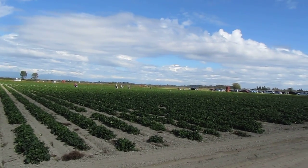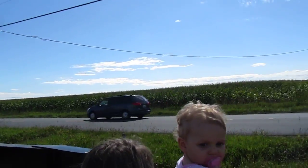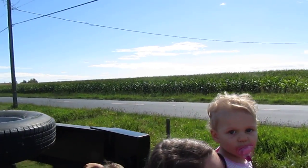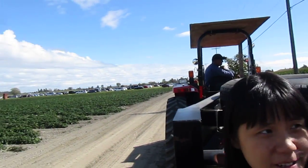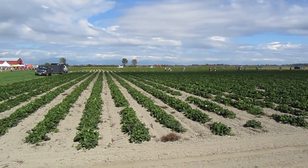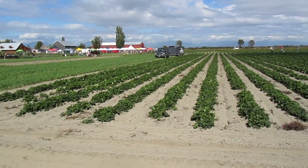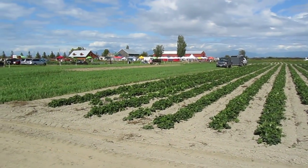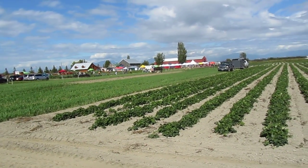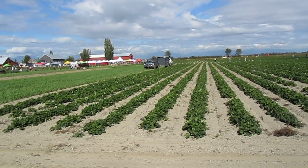Across the street we have a huge field of corn. Interestingly enough, this corn is not for human consumption — it's called cow corn. We have a couple of very big organic dairy farms in the Fraser Valley, and they will actually hire a farmer down in Delta to grow organic cow corn, so that the farmer produces organic milk and has to be fed organic feed. So this corn will be grown 100% organically and trucked up to the dairy farms — one's in Cloverdale, the other one's in Abbotsford.